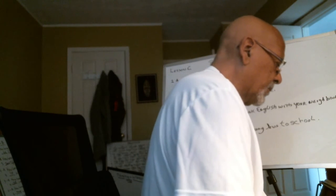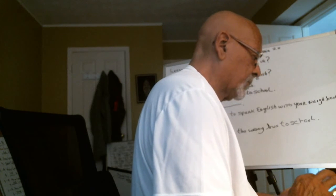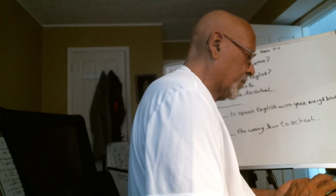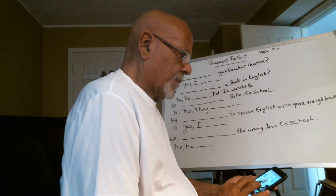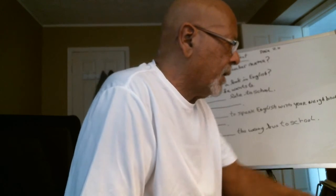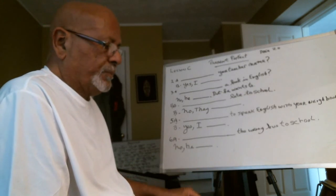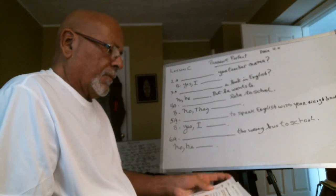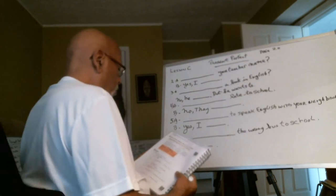Let's see if I got it up. We're on page 22. We did the top — you just heard the grammar focus part. Number one is done in the book.